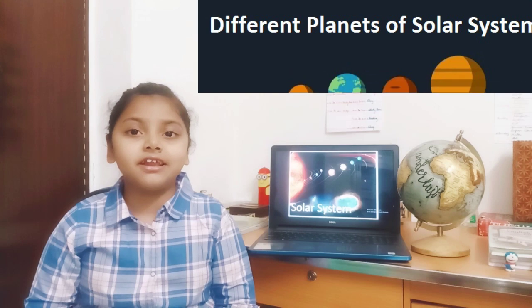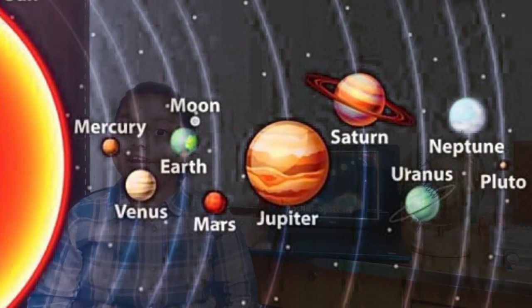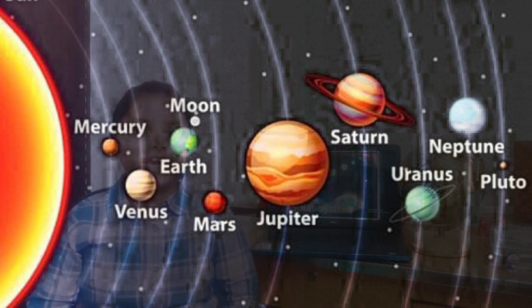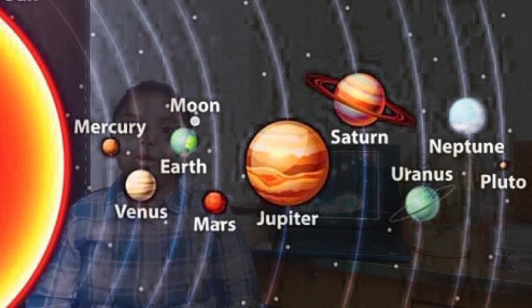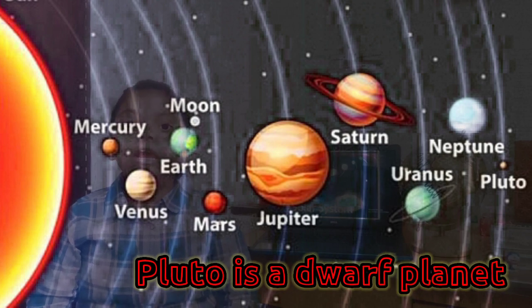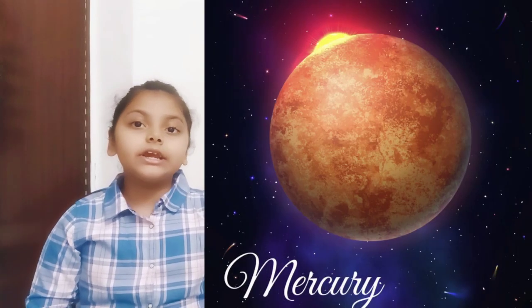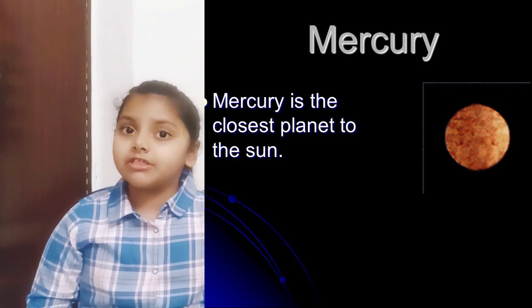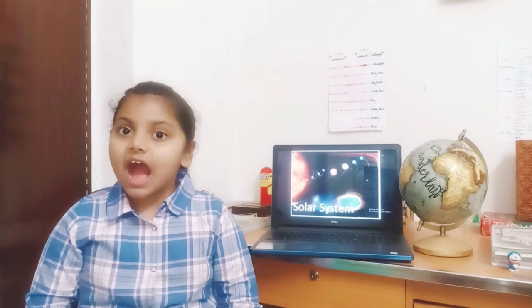Now let's leave the sun to explore the planets. The eight planets in their increasing order of distance from the sun are Mercury, Venus, Earth, Mars, Jupiter, Saturn, Uranus and Neptune. They revolve around the sun in definite orbits. Mercury is the smallest planet in the solar system. As it is nearest to the sun, it is extremely hot during the day and extremely cold during the night.